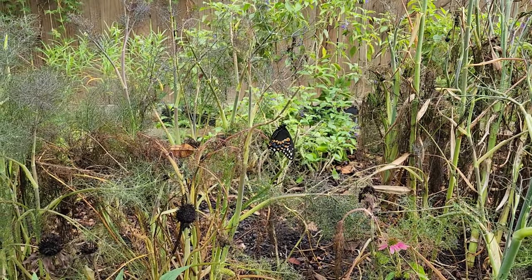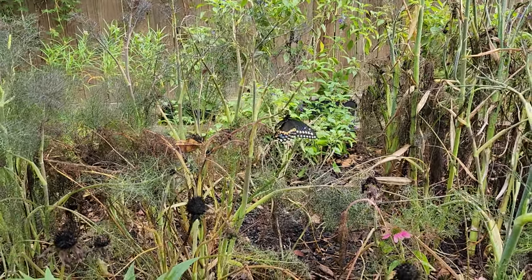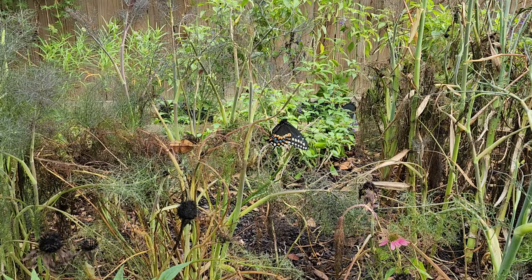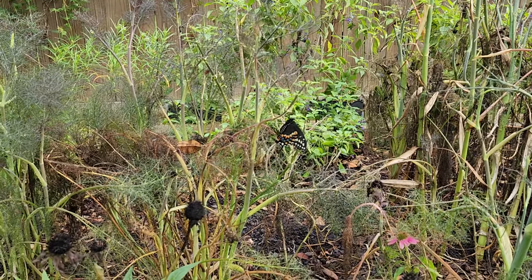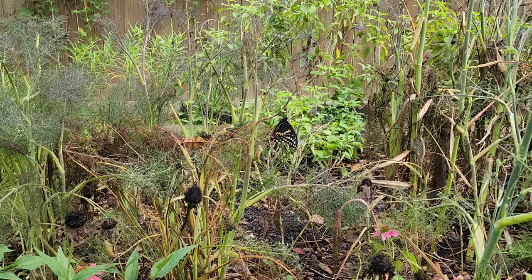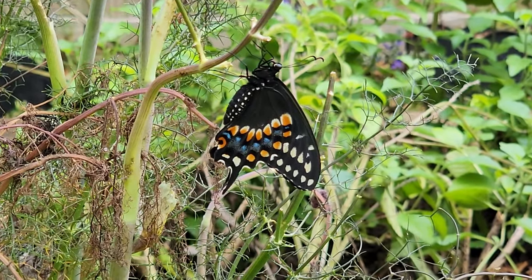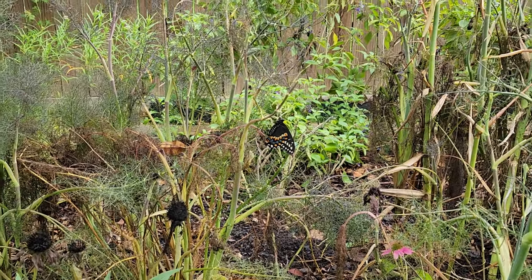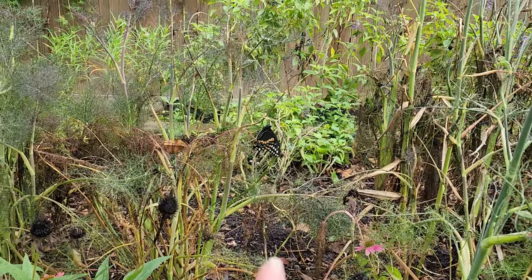Look at this — I just had an eastern black swallowtail emerge from its chrysalis. It has just emerged. I don't know if you saw it expel some of the fluids from its abdomen — it does that when they just emerge. I'm not going to get any closer physically but I am going to zoom in. Aren't they gorgeous? He survived the hurricane — I need to name that one Beryl.